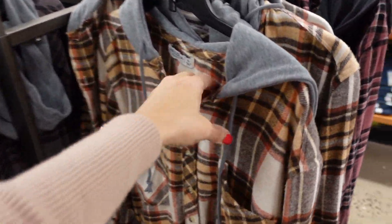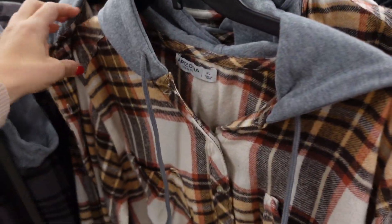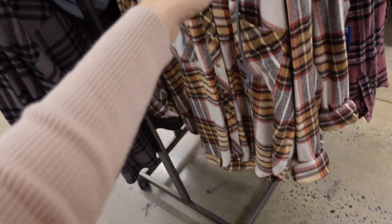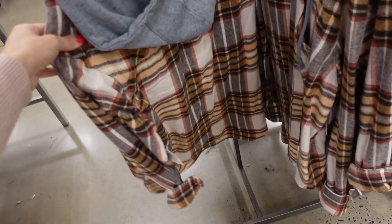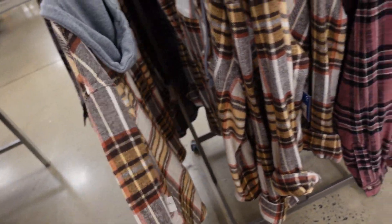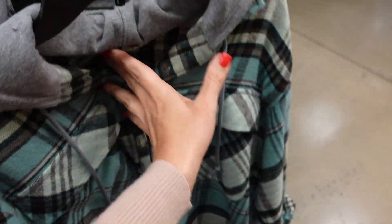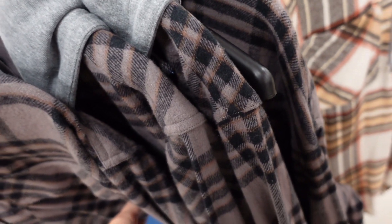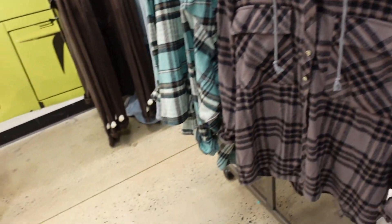Good flannels from Arizona — super soft, thicker flannel with a drop sleeve, button detail, two pockets, scoops in the middle with length in the back. Comes in beige/camel, burgundy, black, gray/mint, and gray/brown. Regularly $54, on sale for $34.99.